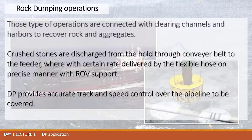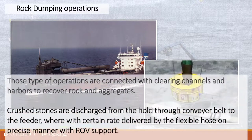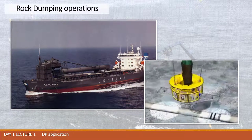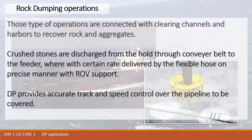DP provides accurate track and speed control over the pipeline to be covered. There is also the opportunity to conduct follow-target mode, going behind the ROV which controls the hose. Rock dumping operations are now conducted at operational depths greater than 1300 meters, meaning these operations are performed in deep water offshore as well.